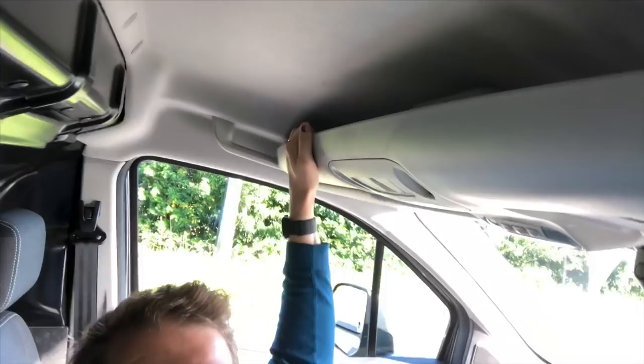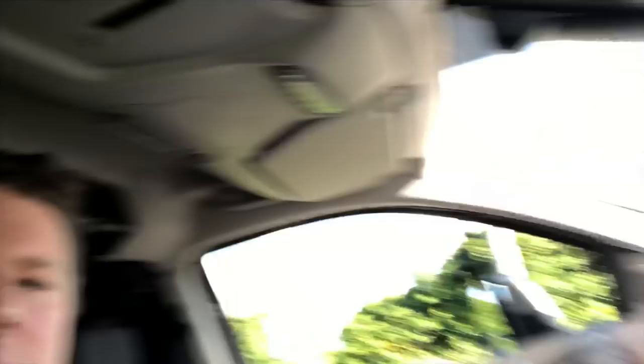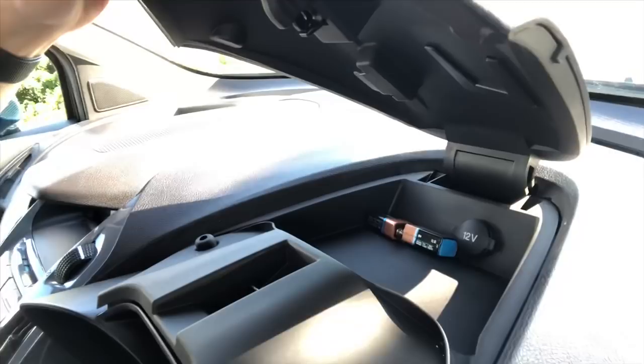One thing I like about this van that I don't have in my Transit Custom is the shelf up here — it's really handy for storing paperwork and documents out of the way. I'm genuinely going to miss that. You also have quite a lot of storage space generally, including a little hatch under the floor with a 12-volt charger where you can plug in a USB charger for your phone.